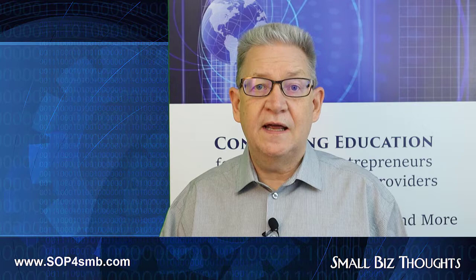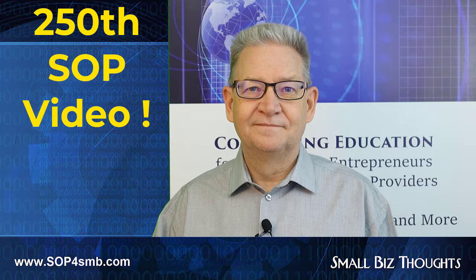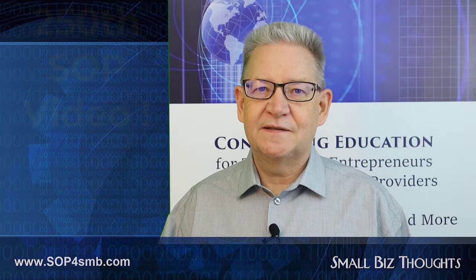This is the most fundamental tool for your business, and that's why I'm celebrating this, my 250th SOP video, in praise of the humble RMM. For Small Biz Thoughts, this is Karl Palachuk wishing you the best of luck in your managed service business.